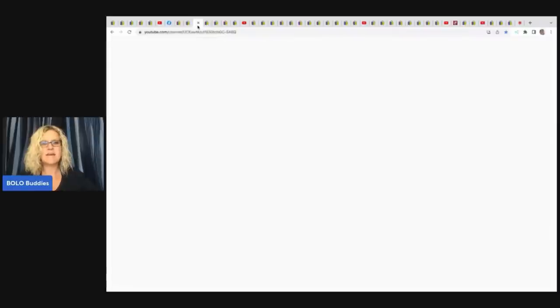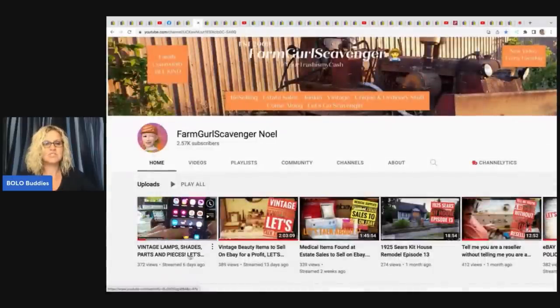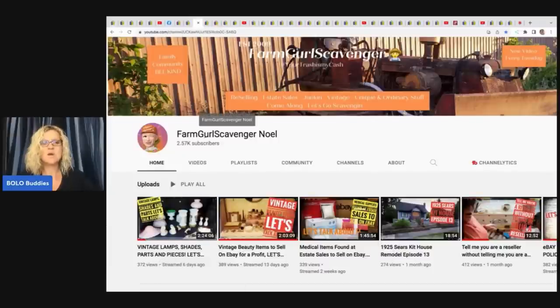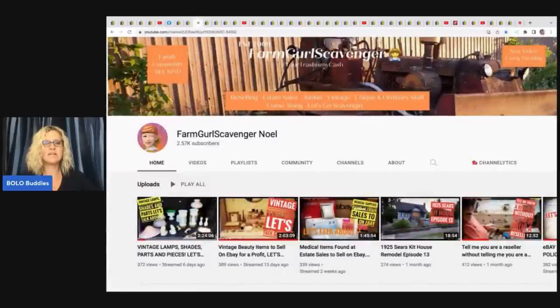Over on Farm Girl Scavenger Noelle's channel, she recently did a vintage lamps, shades, parts, and pieces video. They went through Janet's — or Karen's — mom's house, looking at all the different lamps. She has some amazing stuff. Go check out that video, and she's doing part two as well over on Farm Girl Scavenger Noelle's channel.